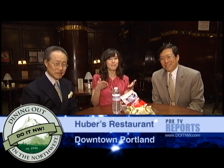If you like sunny picnics with the family in Waterfront Park, or if you just like a really good lunch at work, log on to DoItNorthwest.com and find Cuber's downtown, because they have box lunches.